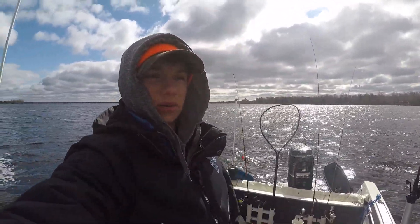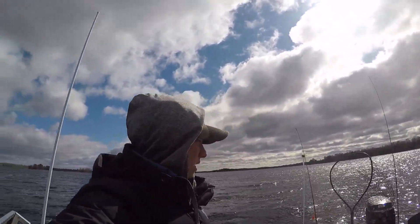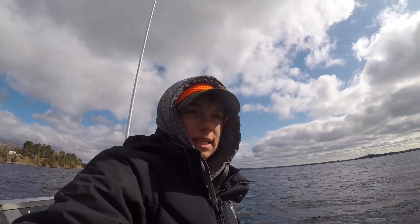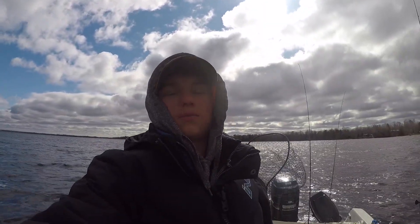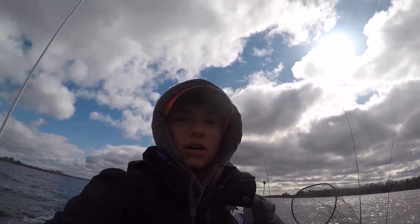That is the end of the video. Thanks for watching. We did okay on walleyes — nothing major, but a good opener to say the least. We're getting off the lake now. It's getting cold and windy. Opening morning was 28 degrees, and then Sunday was 32 degrees. It's been pretty cold here in Minnesota. But thanks for watching. Like and subscribe.